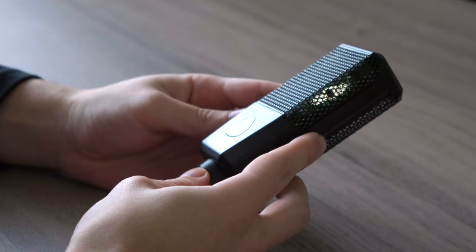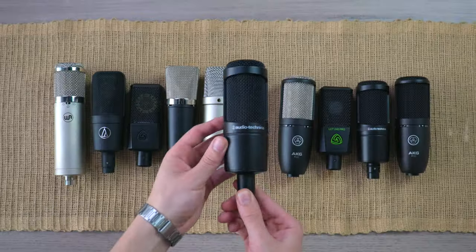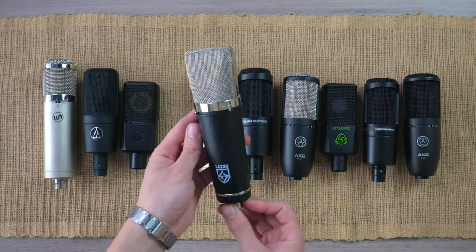A problem we face when buying a microphone for our setup is the variety out there. Which budget microphone is actually worth investing in, and will it even be a good pick for your voice?